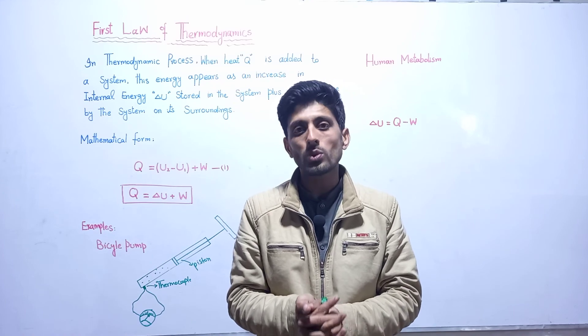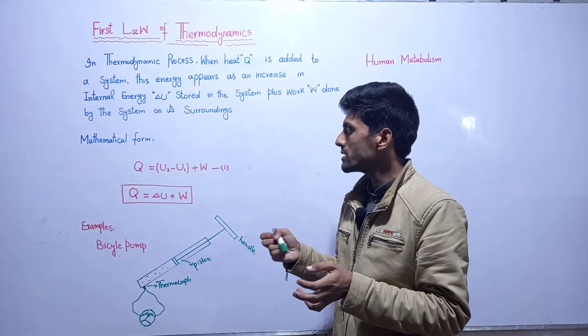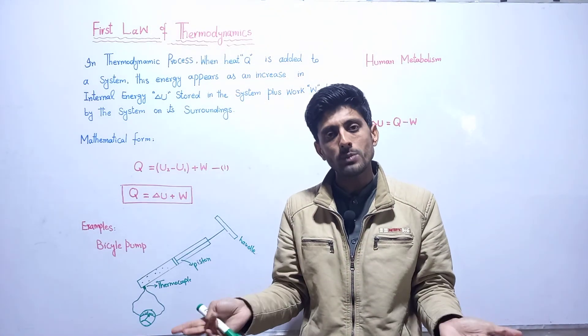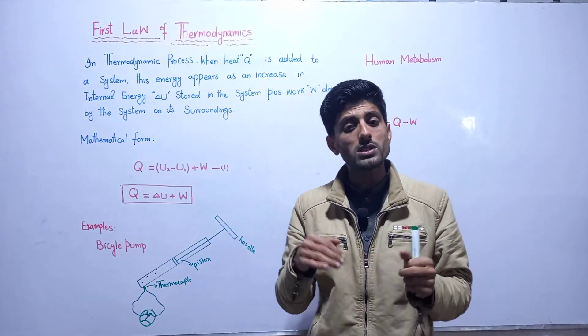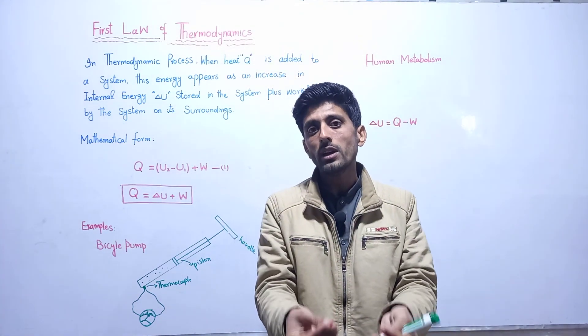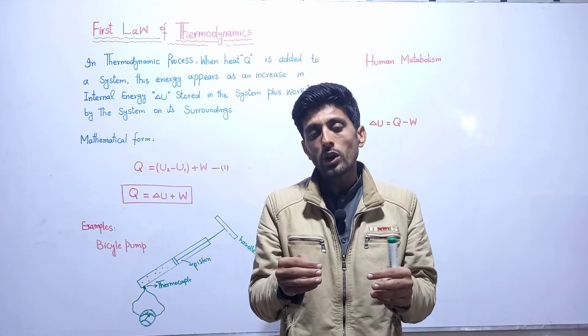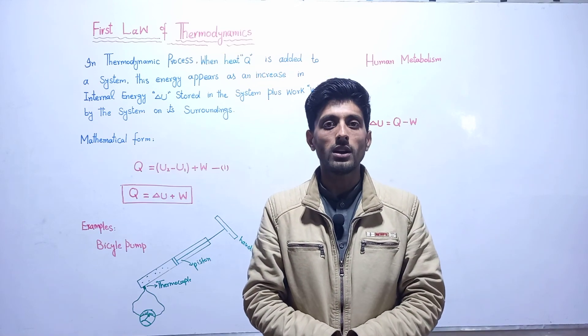This was our lecture on the first law of thermodynamics. The first law of thermodynamics is in accordance with the law of conservation of energy. When we have a system and heat is provided to the system, the heat can be used and the remaining energy appears as work done. Allah Hafiz.